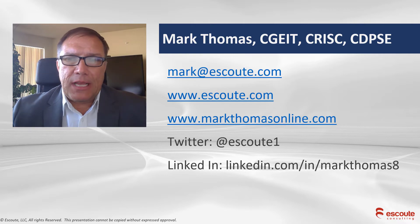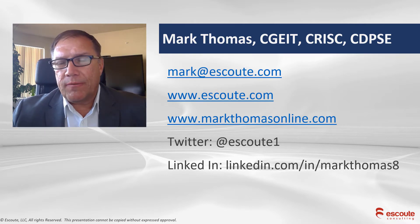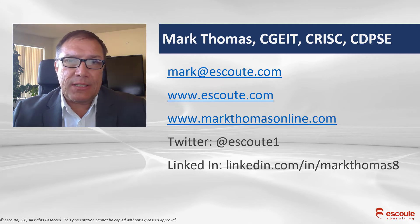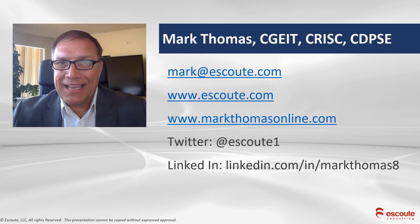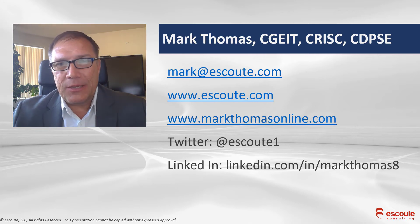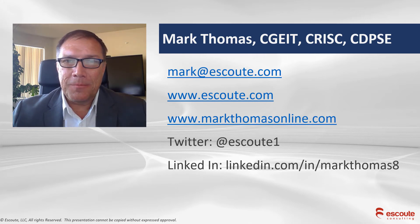Ladies and gentlemen, Mark Thomas here. Thanks for your kind attention. I hope this short video has been helpful for you. Remember, this is the new C-RISK with updated domains, exam questions, and content. Good luck on taking the C-RISK exam. We'll see you next time.